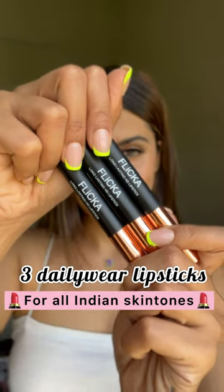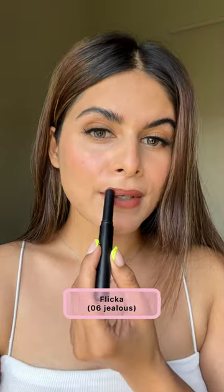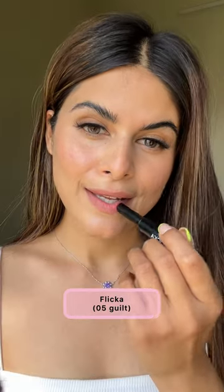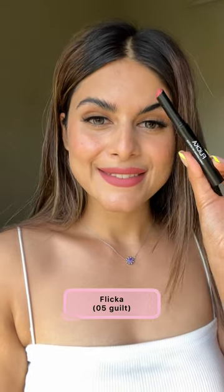Three daily wear lipsticks for every Indian skin tone. The first one is the Flika Jealous shade, which is a cute brown shade that looks perfect on every Indian skin tone. The next one is the Guilt shade, which is a nude pink shade. You can wear this lipstick daily and it's so long lasting.